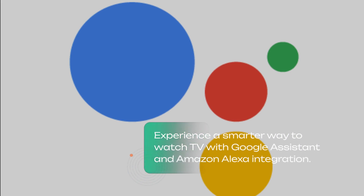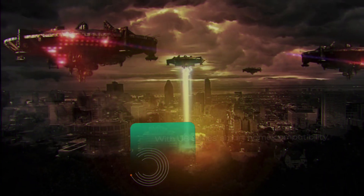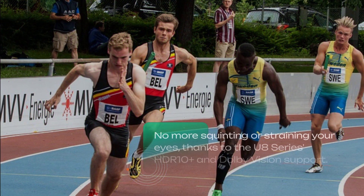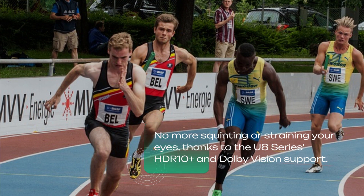Voice control makes navigating through your favorite apps and settings effortless. Experience a smarter way to watch TV with Google Assistant and Amazon Alexa integration. With U8 Series smart home compatibility, control your lights, thermostats, and other smart devices right from your couch.